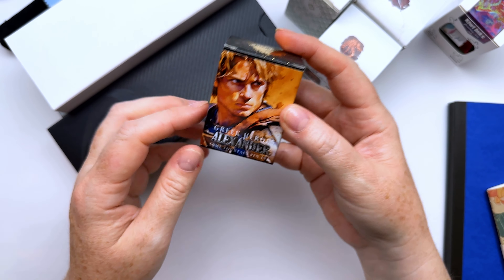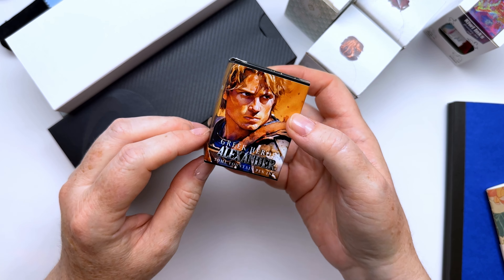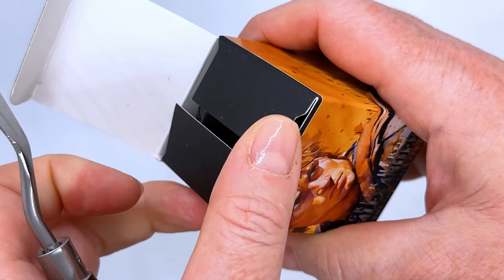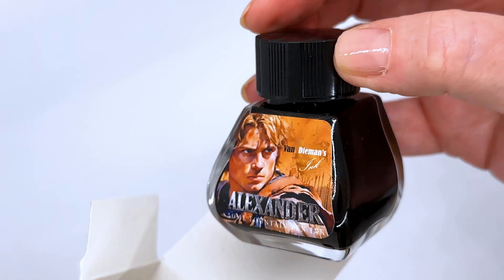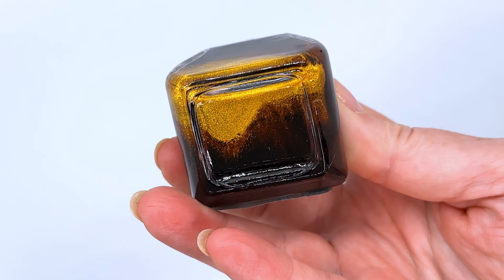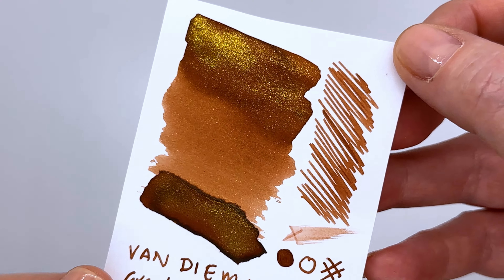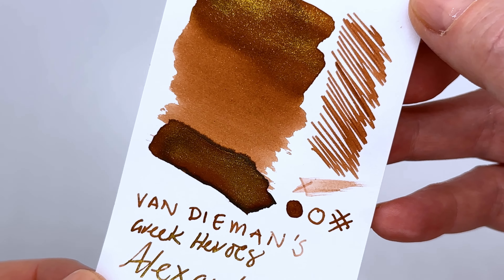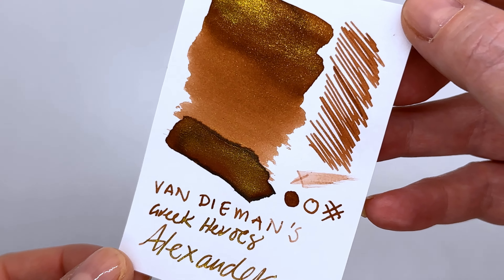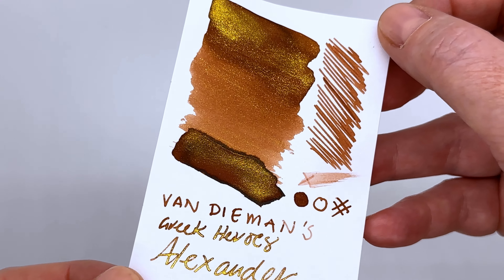This next ink I picked up from the Van Ness table. I went there intending to get some Inkybarra inks since they're hard to track down and Van Ness carries them, but they didn't bring any to the show and said I'd have to order online — a bit disappointing. But I couldn't leave without an ink, so I got this beautiful Van Diemen's Greek Heroes Alexander. It's similar to Coco Shimmer by Diamine — a little less chocolatey but really beautiful, and I can't wait to put it in a pen.